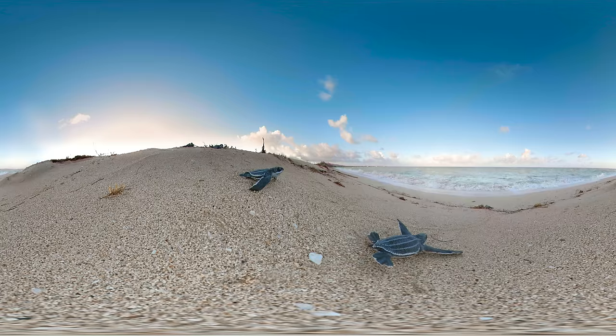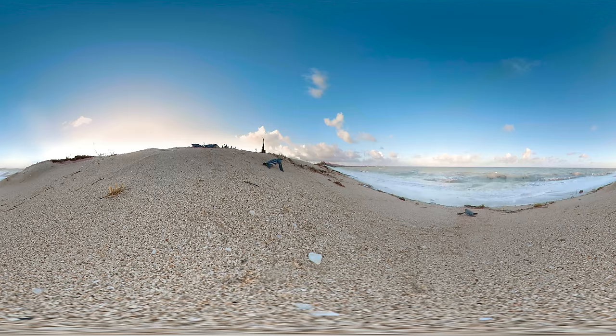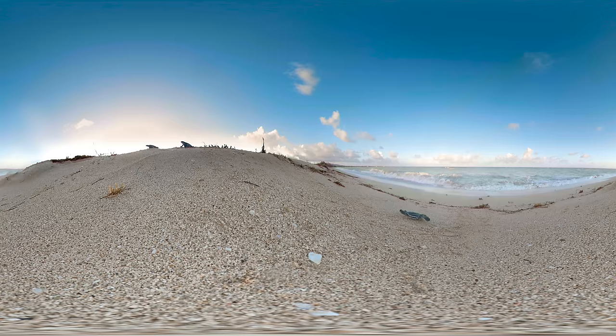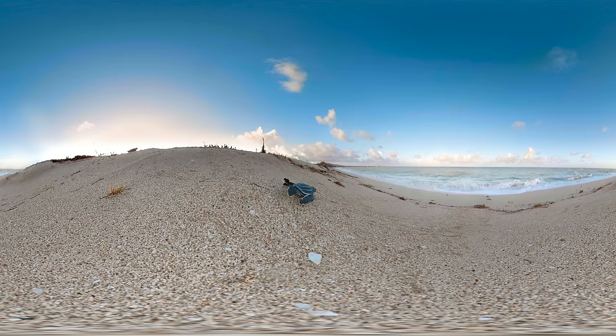These turtles face an estimated one in a thousand chance of reaching adulthood. The research team at Sandy Point National Wildlife Refuge do everything they can to improve these odds. Genetic testing and round-the-clock surveys means every hatchling is accounted for, as part of the longest running leatherback study anywhere in the world.